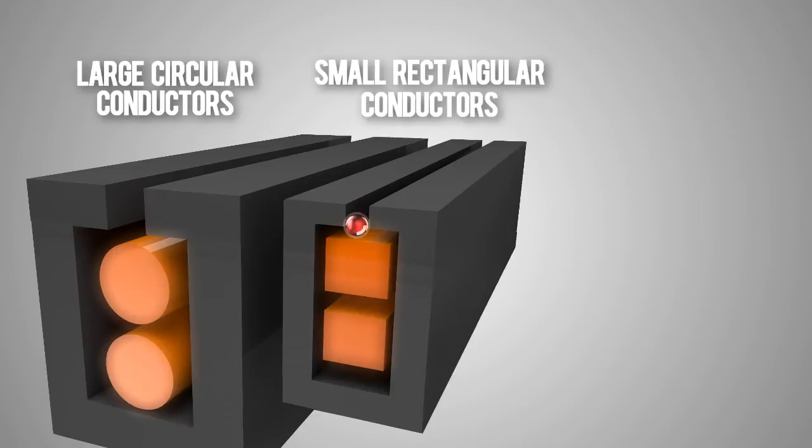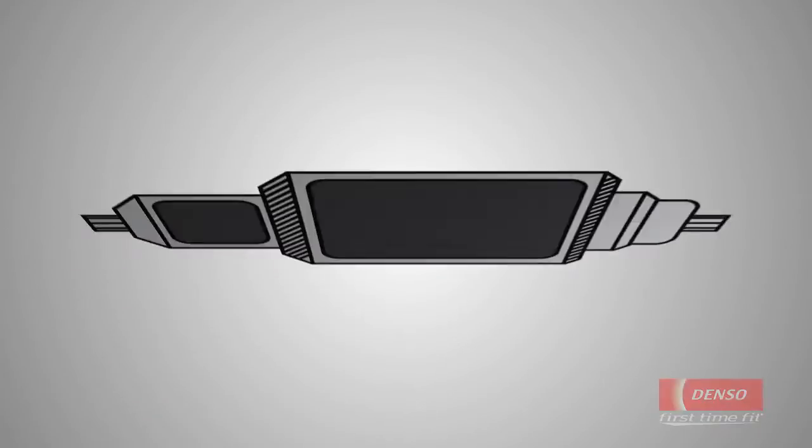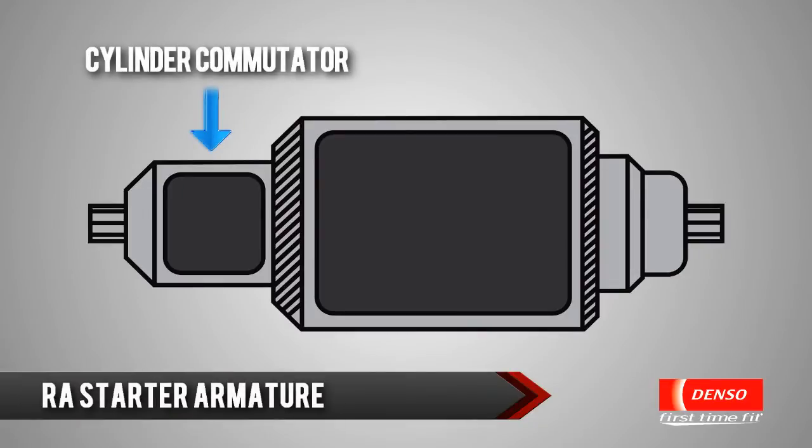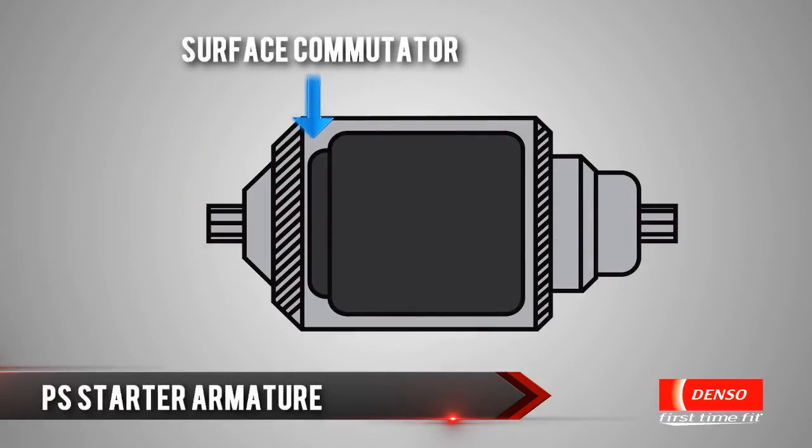Using a regular conductor, Denso's engineering improves the winding density of the coil. This allows for a new condensed surface commutator, which is placed on the armature end surface, reducing total length for easier installation.